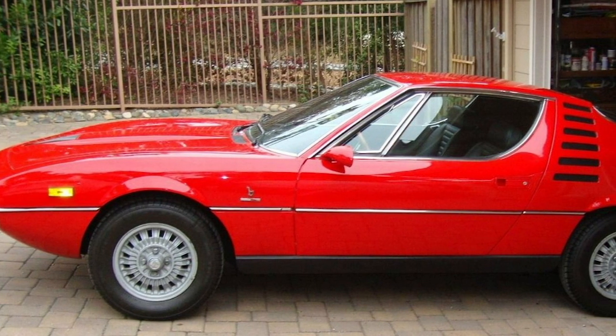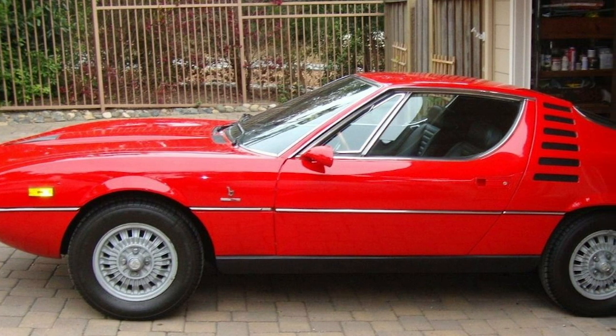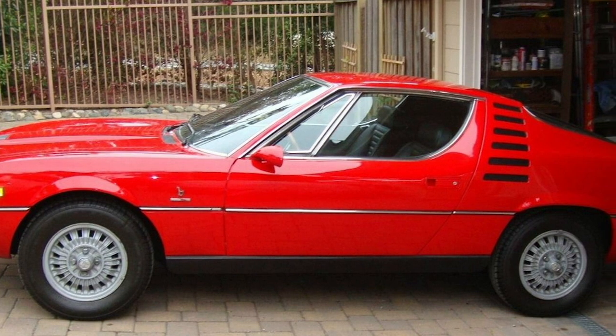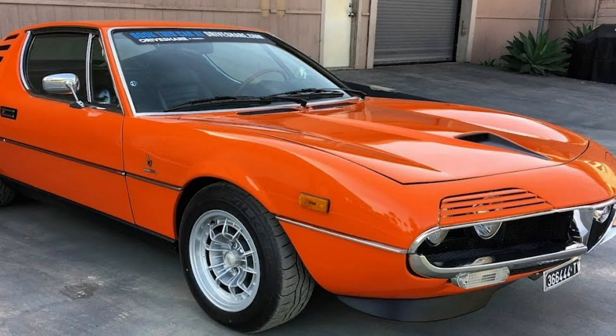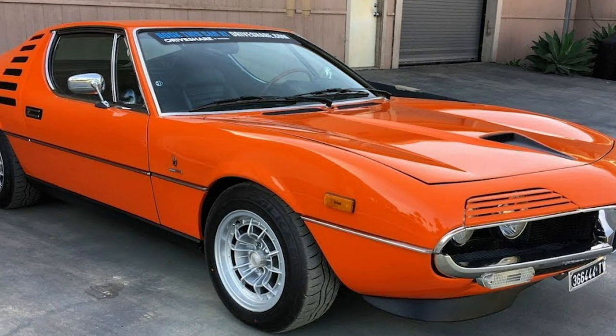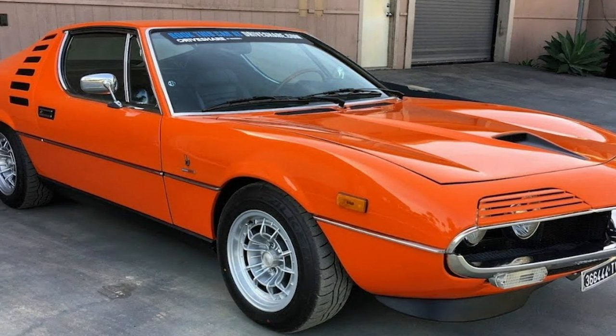Alfa Romeo Montreal. Made during the mid-70s oil crisis, the Montreal is a rare sight, with less than 4,000 cars being made during production. With a classic GT profile, the Montreal stands out as one of Alfa Romeo's coolest cars, especially with the unique shrouds that flip out of sight when the headlights are turned on.